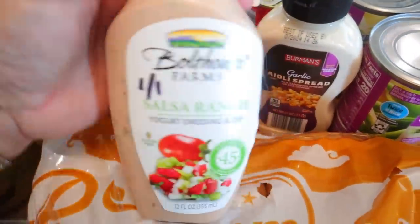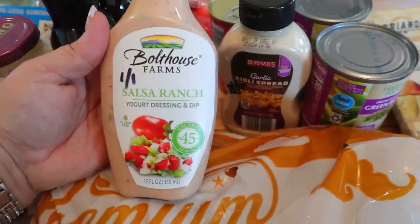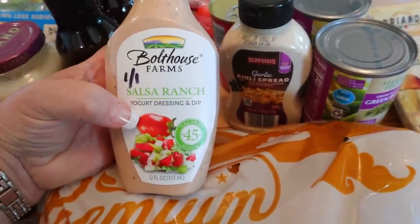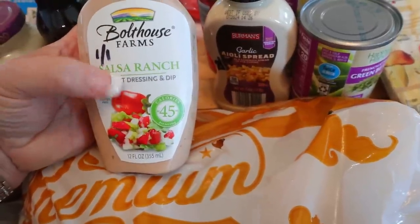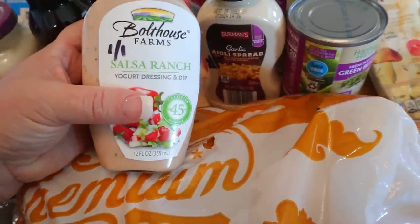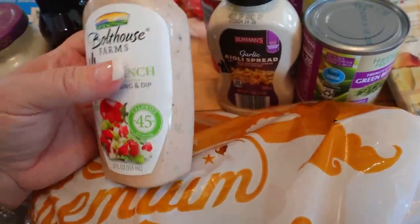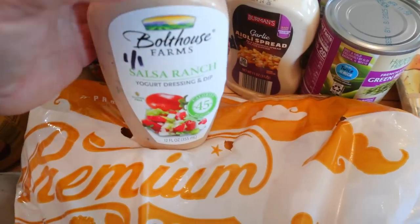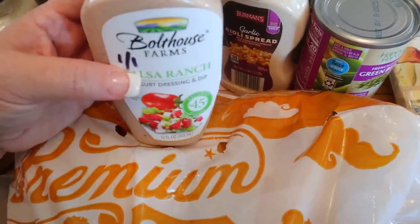I also found this — let me know if you've tried this kind. I usually get the Boathouse Farms ranch yogurt dressing, which is really good, but they have this salsa ranch. So I'm really excited to try this. It's one point for a tablespoon and 45 calories. When you have two tablespoons it's two points, so it's like a true one for one.